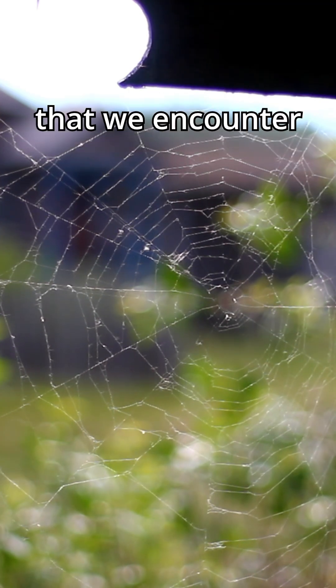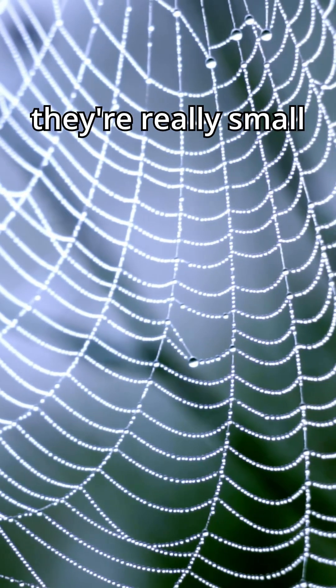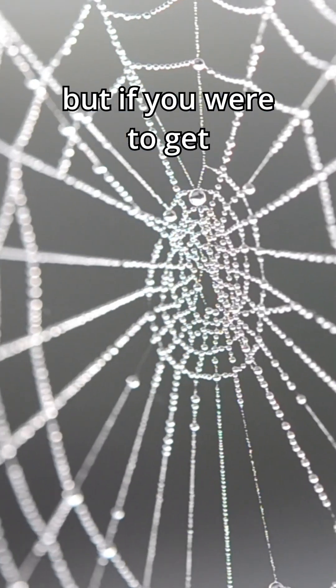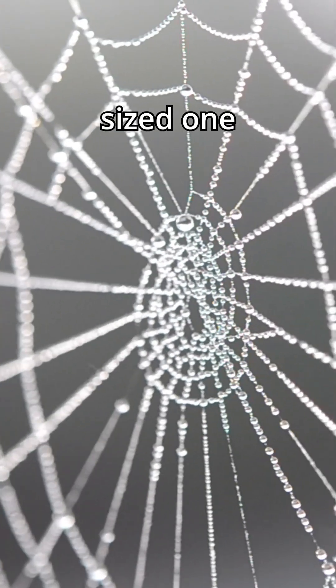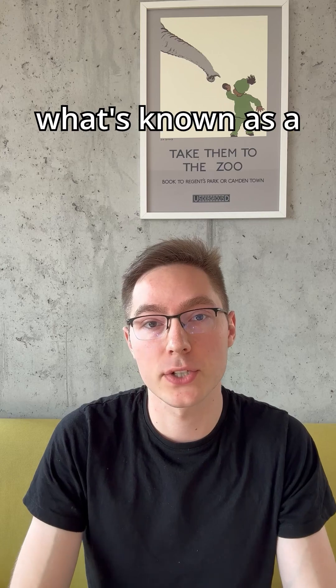The thing is, the normal spiderwebs that we encounter in everyday life are actually really really tiny — probably less than a gram in weight. But if you were to get an appropriately sized one, it would be particularly strong. This is because it's what's known as a 1D material.